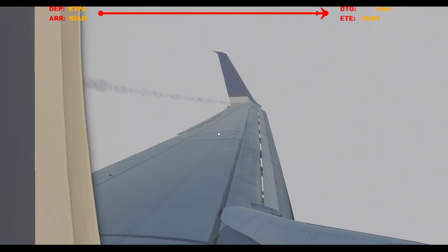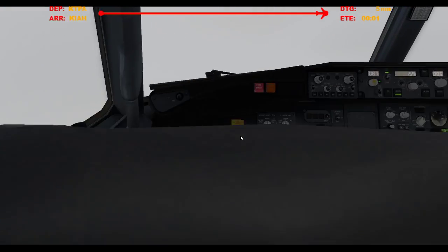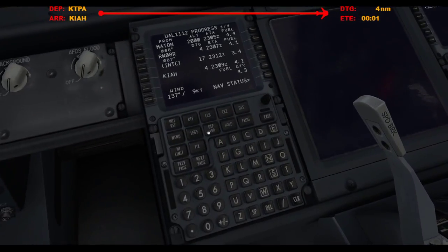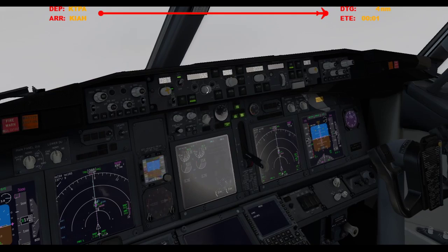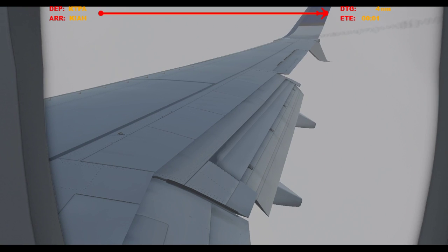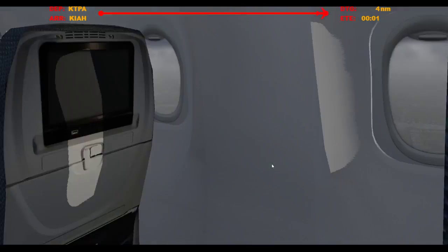Look at these vortices. Sick. Alright, when is final — 147. Let's just go final. Flaps 30. There we go, we can break out.